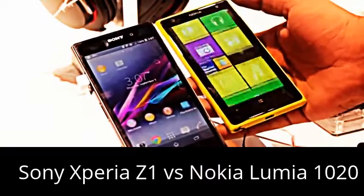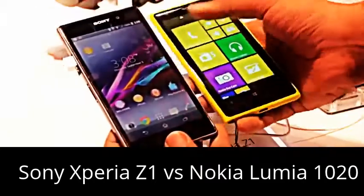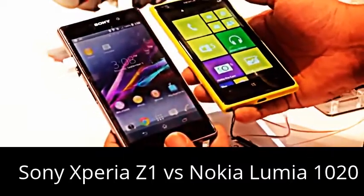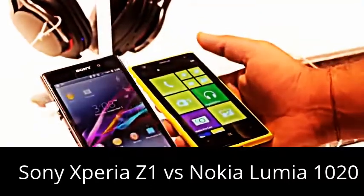The Nokia Lumia 1020 is running on Windows Phone 8, while the Sony Xperia Z1 runs on Android 4.2.2. Under the hood on the Sony Xperia Z1 you have a Qualcomm Snapdragon 800 processor clocked at 2.2 GHz, and because of that you get 4K video capture, which is actually not present on the Nokia Lumia 1020.